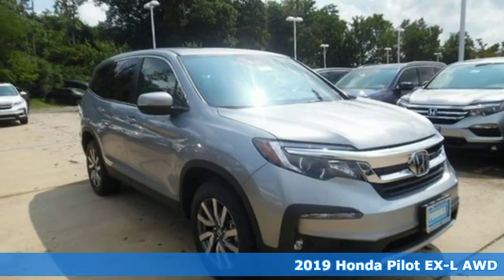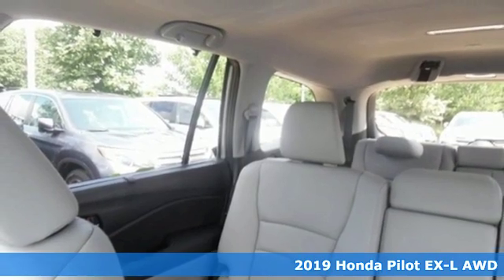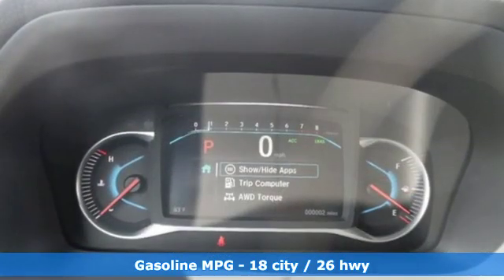It's a new 2019 Honda Pilot. Style runs in the family, and watch the family run to pile into this roomy Pilot. It boasts an impressive list of features like these.